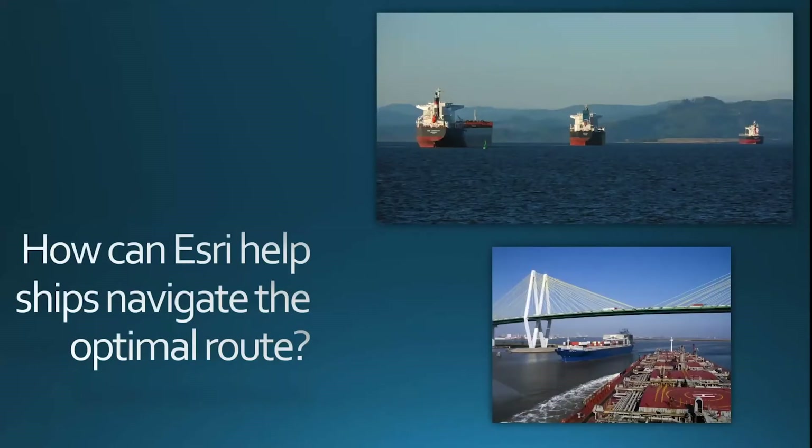So where does Esri fit in this optimization problem? The maritime problem is a spatial problem, and Esri's tools can provide the ultimate solution to optimal routing with the ArcGIS platform. More specifically, with the Living Atlas data providing weather and ocean current forecasting, cost and path tools, a weighted overlay to give users the capability of assigning priorities in the routing, and machine learning models to constantly enhance the user experience.